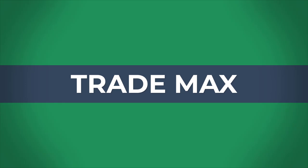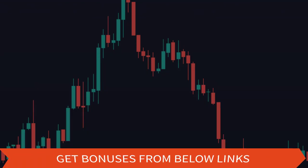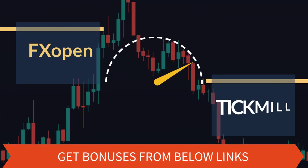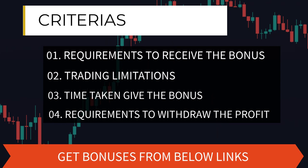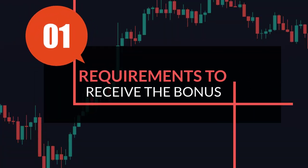Hi fellows, welcome back to our channel TradeMax. Today you are joining our bonus review session, and this is our first video of this session. We are going to talk about and compare the bonus details of FX Open and Tick Mail. We have four criteria to assess the positives and negatives of these two bonus programs.